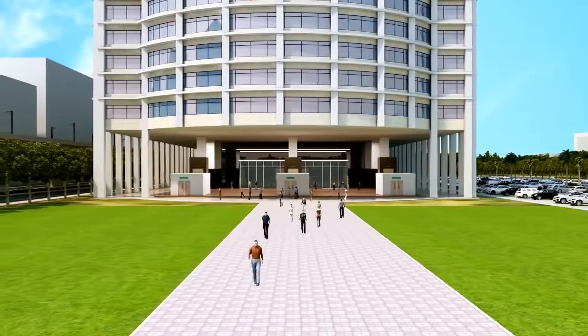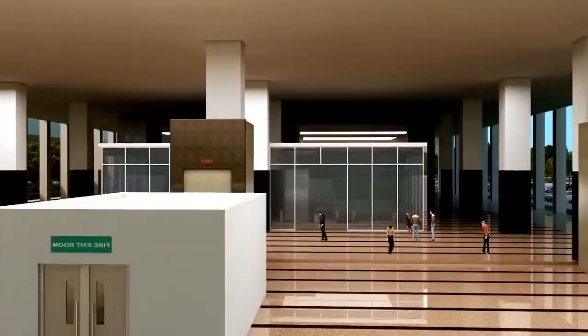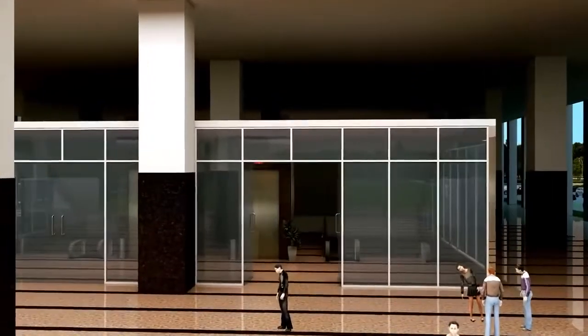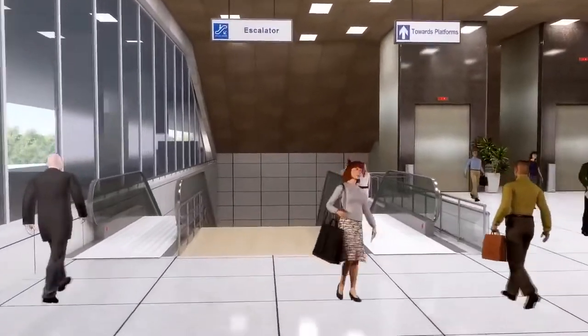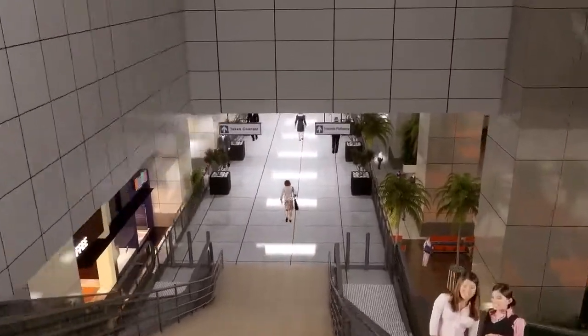Two entry structures have been planned at ground level with stairs, escalators, and lifts to access the station. Mumbai station is an underground structure, designed to keep structural provisions for a future IFSC high-rise commercial tower.